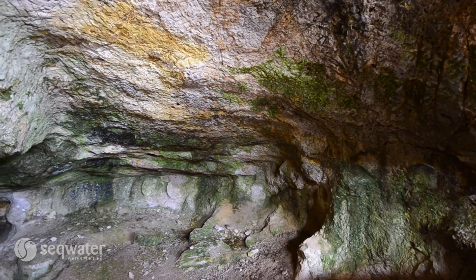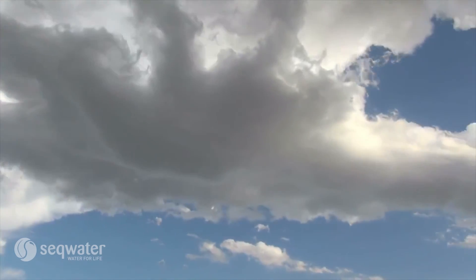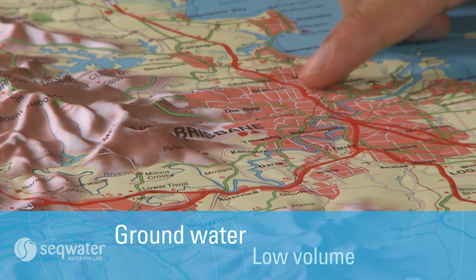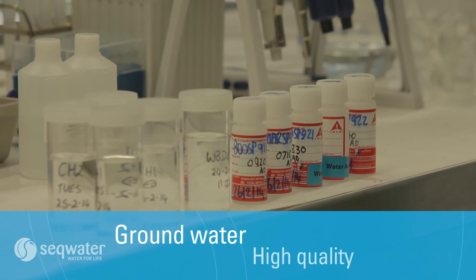As technology improves, we hope to be able to better predict the true impacts of climate and weather on groundwater and groundwater dependent ecosystems. We do know a constant supply can't be assured, that the volume available in our region is small, and that generally the quality of groundwater is high.